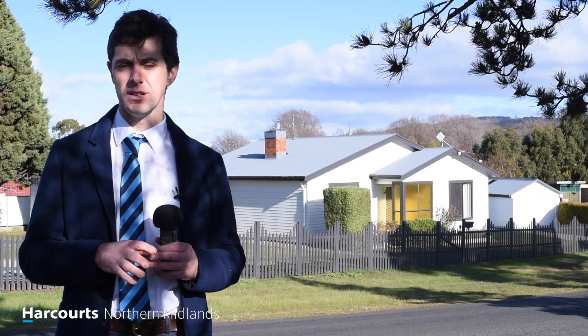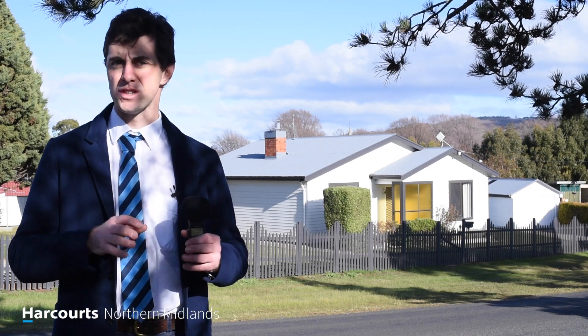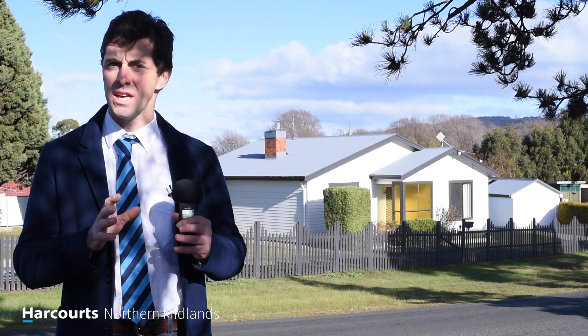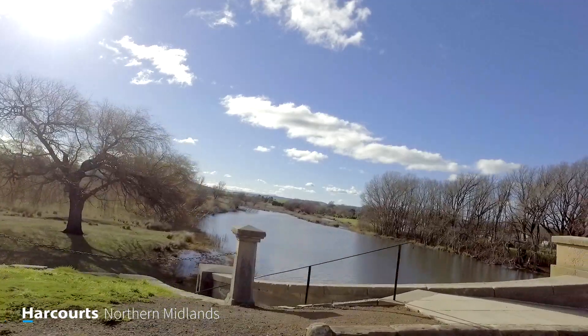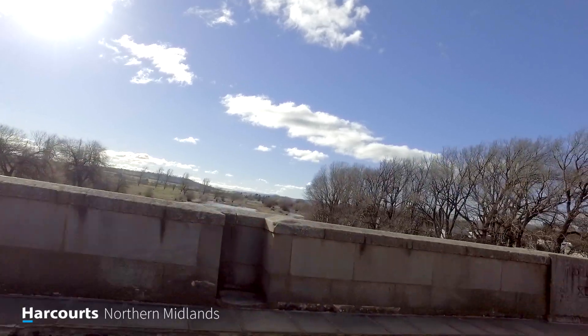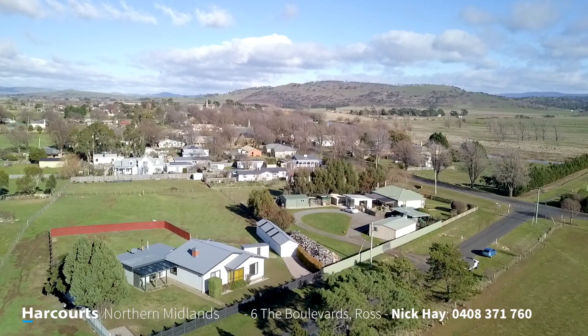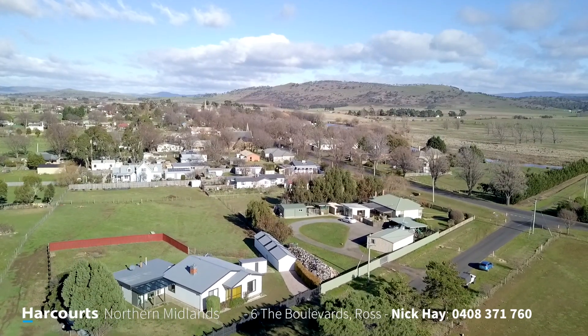Warmth, comfort and family best describes this home here at Six The Boulevards in the historical Midlands town of Ross. I'm Nick Hay from Harcourt's Northern Midlands and I'd like to present to you this beautiful country home.